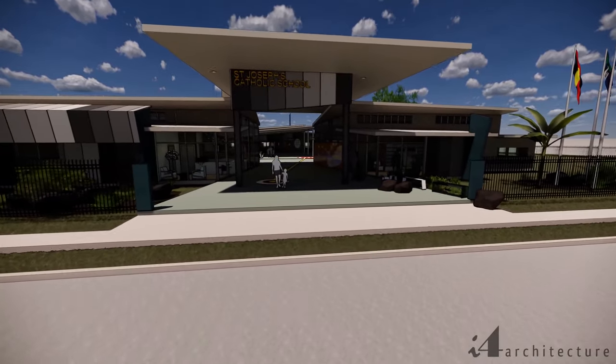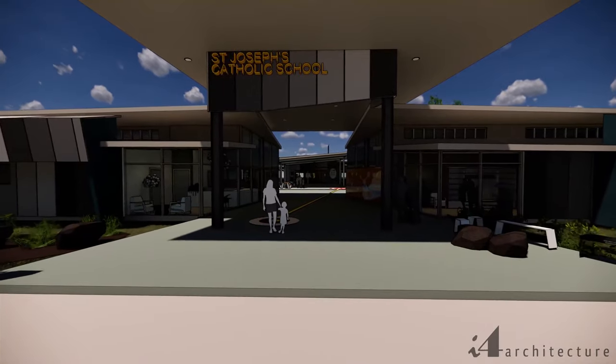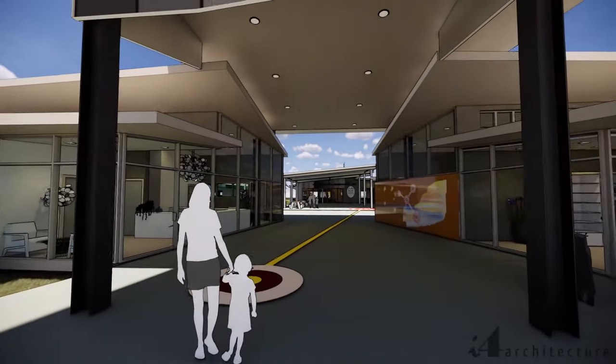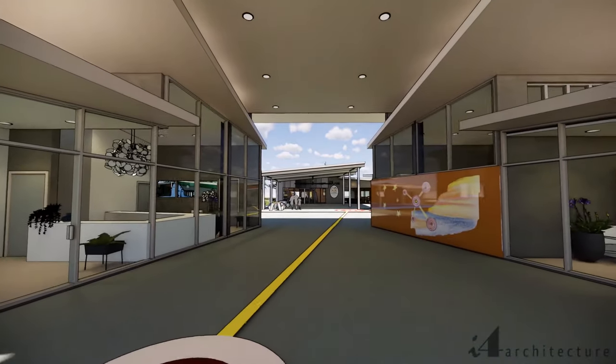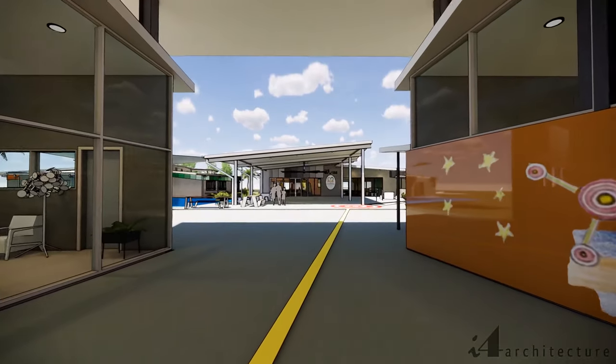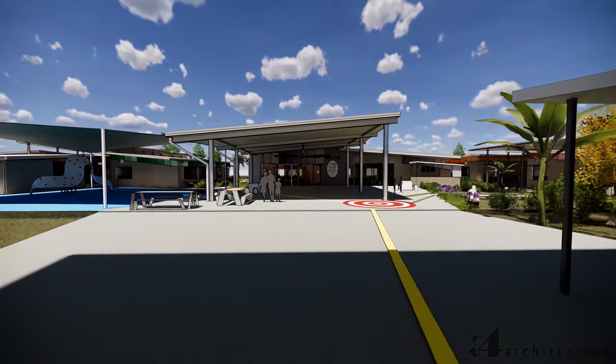St Joseph's caters for prep to year 6 students and we have an on-site kindergarten and outside school hours care facility. The entry to the school is via a new breezeway, which is an acknowledgement to the architectural style of the original building and provides a welcoming, open area for families and visitors, a powerfully symbolic statement of welcome and inclusiveness.